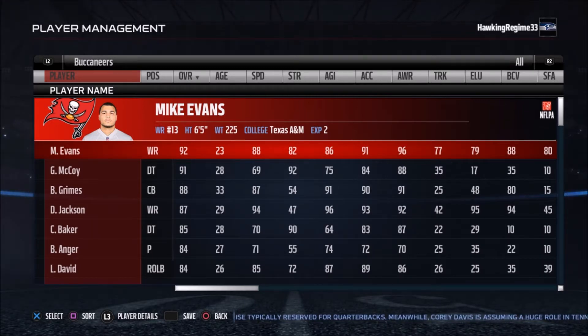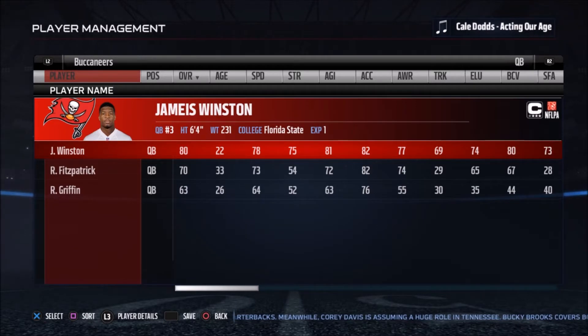Finishing 9-7, almost 8-8, almost just .500. It almost seemed like everything was in the middle for Tampa Bay and they just need to take it up one more notch to make the playoffs.